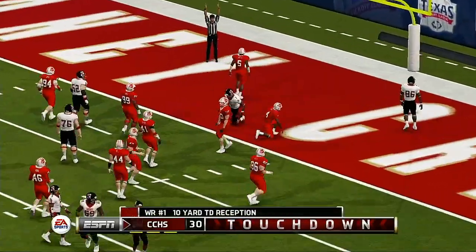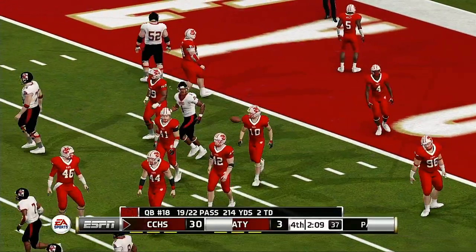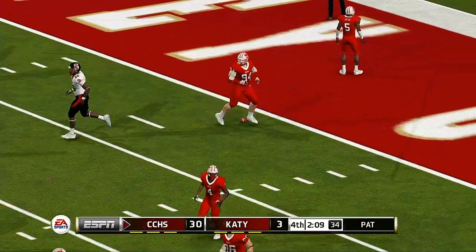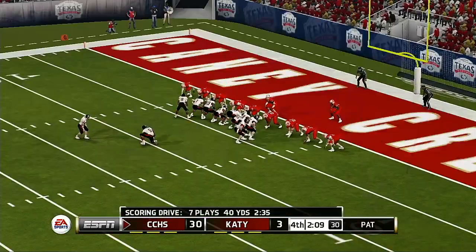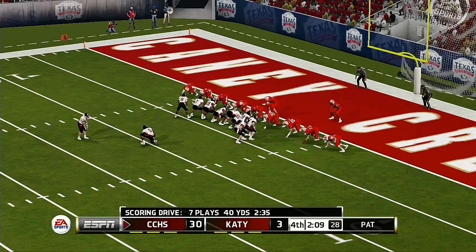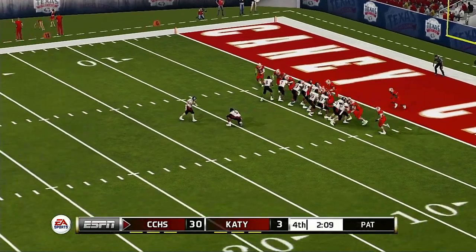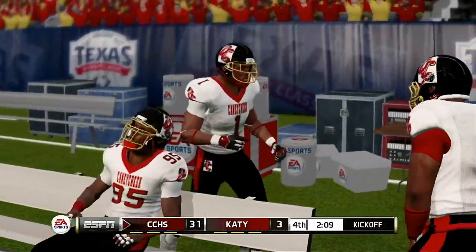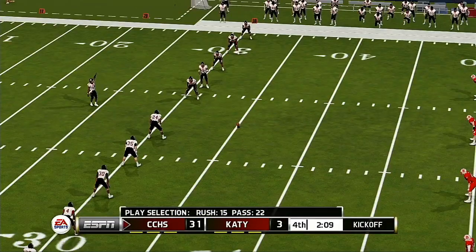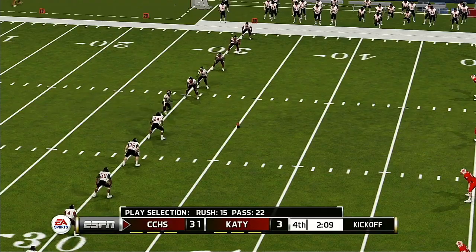Puts it right in his hands — touchdown. He splits the uprights with the extra point. So a seven-play, 43-yard drive, and a touchdown is the result.